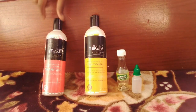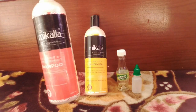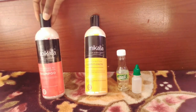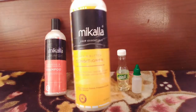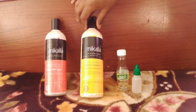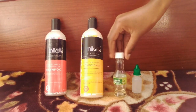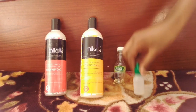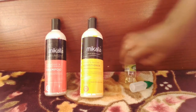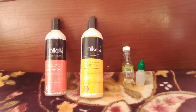Hey guys, welcome back to another episode of my channel. Today's video is all about my wash day routine. I'll be starting off with my Mikala shampoo, a cleansing and conditioning shampoo, then going in with my Mikala honey and butter conditioner, and lastly my castor oil to moisturize and seal. I'll also be using my applicator bottle to apply the oil onto my hair strands.